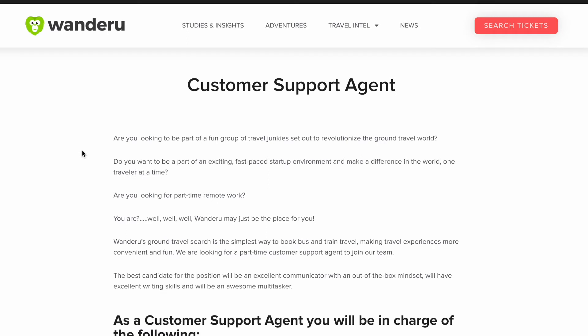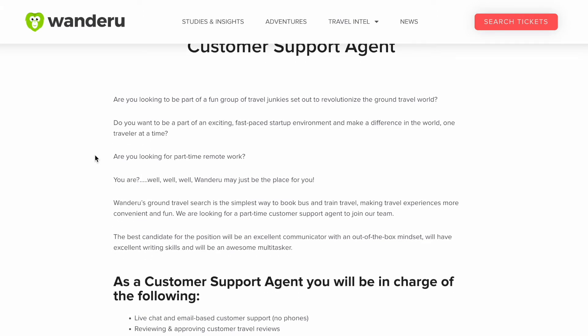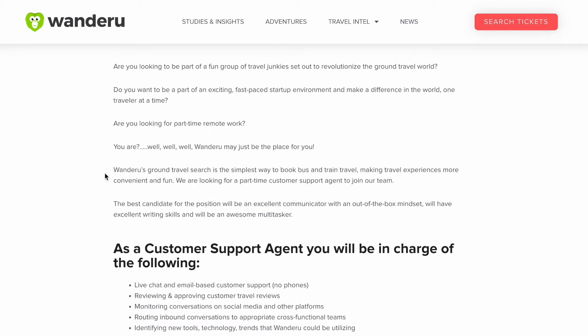For this remote job, it says: Are you looking to be part of a fun group of travel junkies set out to revolutionize the ground traveling world? Do you want to be part of an exciting fast-paced startup environment and make a difference in the world one traveler at a time? Are you looking for part-time remote work? Wanderoo's ground travel search is a simple way to book bus and train travel, and they're looking for a part-time customer support agent to join their team. The best candidate will be an excellent communicator with an out-of-box mindset, excellent writing skills, and will be an awesome multitasker.